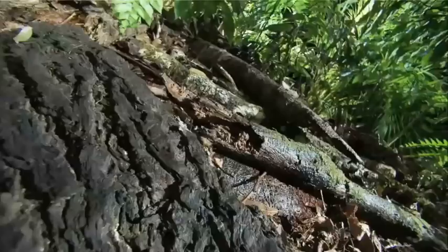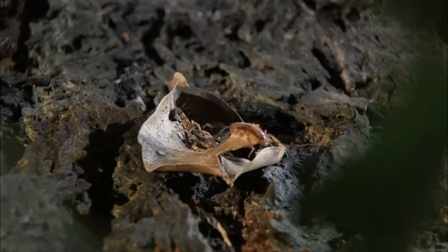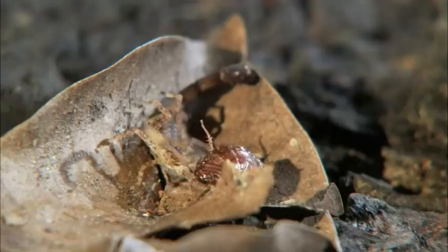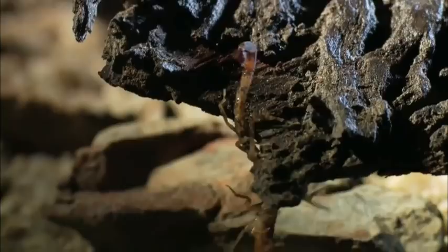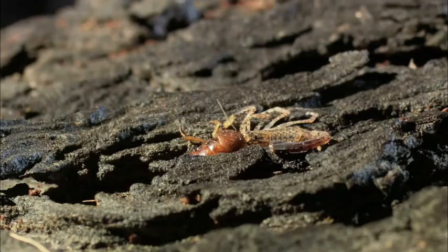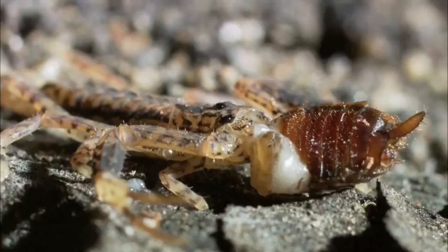The marbled scorpion is also very wily. This cockroach had no idea it was about to become lunch. Grabbed and stung, it's carried away to be ripped apart and devoured. Like spiders, scorpions prefer their food runny. Draining the liquefied flesh of this cockroach is like sipping a meat martini.